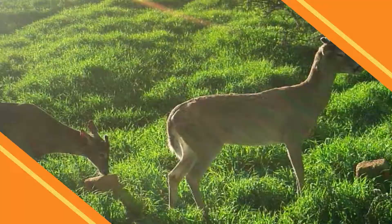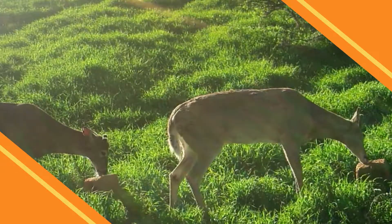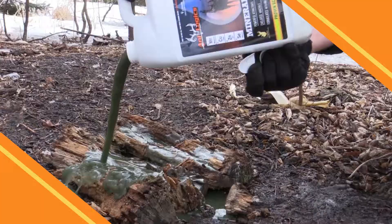When most people think of antlers, they think of proteins. But did you know that a hardened antler is comprised of just as many minerals as it is proteins? That's why getting minerals in front of your deer is vital during this time of year.